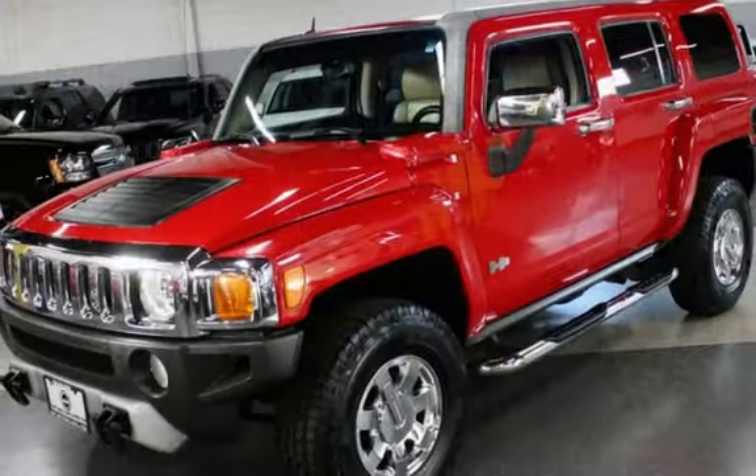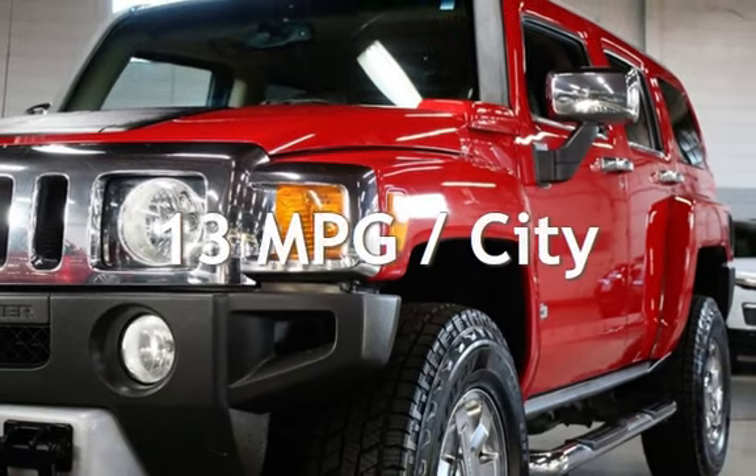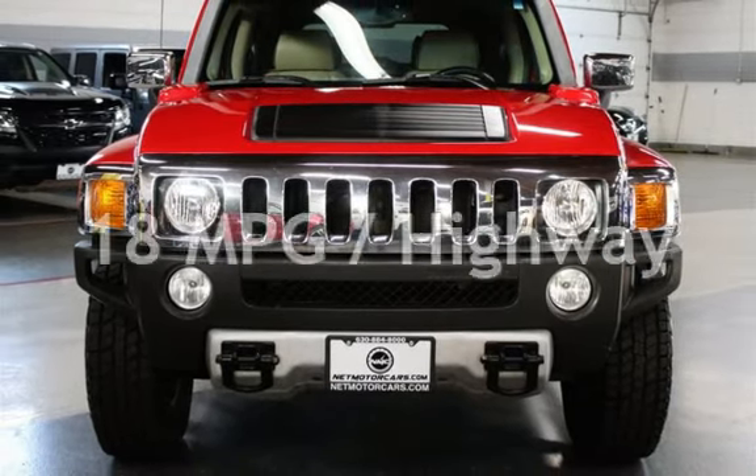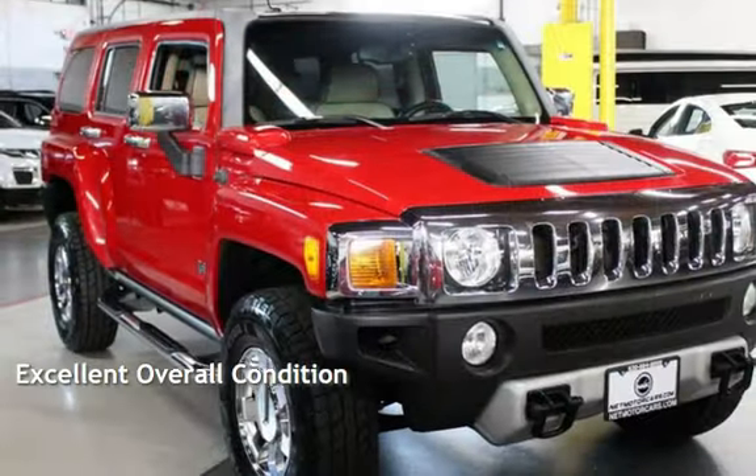This Hummer has less than 106,000 miles on the odometer. Estimated fuel economy for this vehicle is 13 miles per gallon in the city, and 18 miles per gallon on the highway. This vehicle is in excellent overall condition.